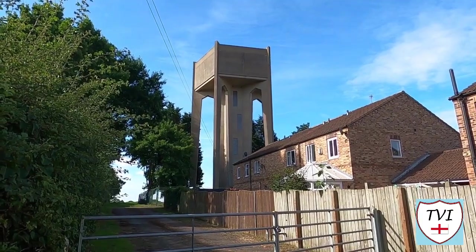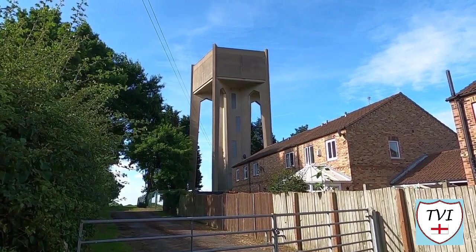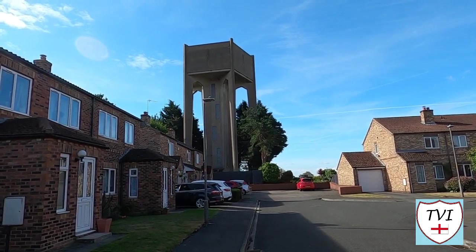They vary in shape and size too. Here's another one I saw recently in Rickall, between Selby and York — wildly different to the one in Swanland. Mind you, they all serve the same purpose, no matter how they look.